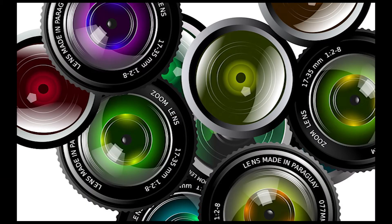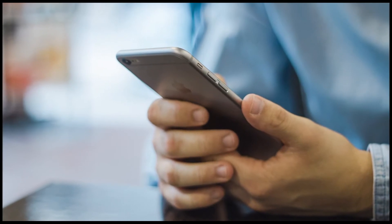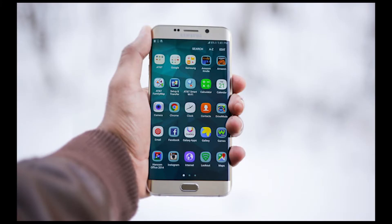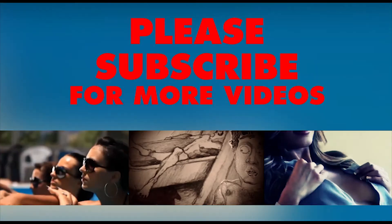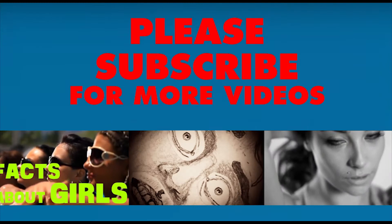Hello! Welcome to Factology, where we upload videos about new technology, inventions, new gadgets, and future ideas. So if you haven't subscribed to the channel yet, please do so so you don't miss any new episodes.